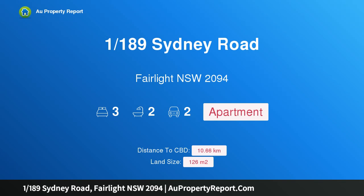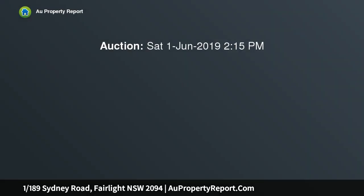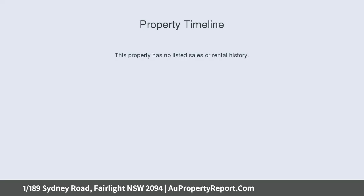Hi, I am glad to introduce property 1189th Sydney Road, Fairlight NSW 2094 — a luxury apartment with north-facing living and views, enjoying extensive views of the district and a convenient location close to Manly.